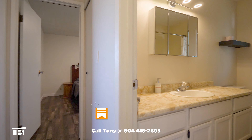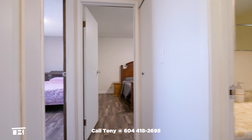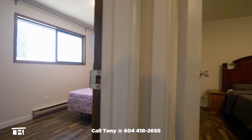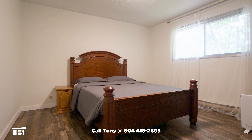Down the hallway and to our right is the first bathroom. There's a washer and dryer behind the door. Bedroom number one has laminate floors, a closet and a front facing window. The primary bedroom is right next door, with a closet and a window that overlooks the backyard.